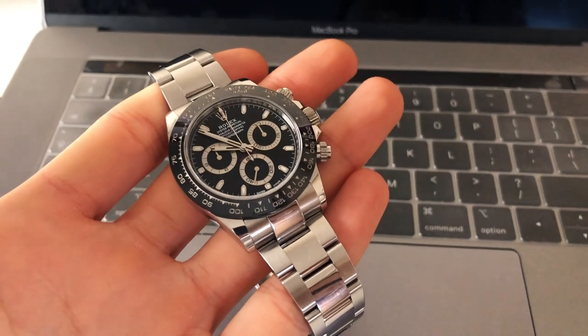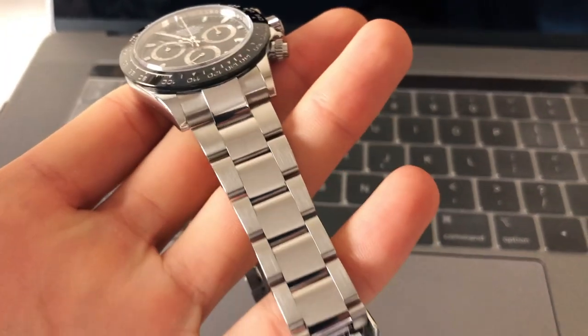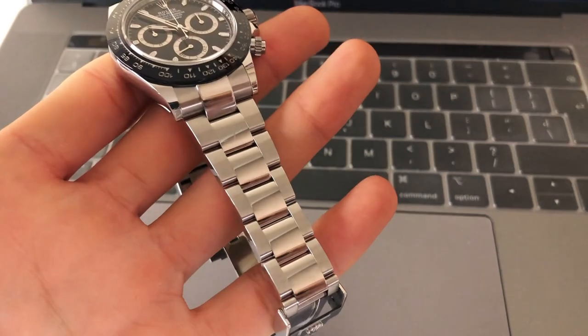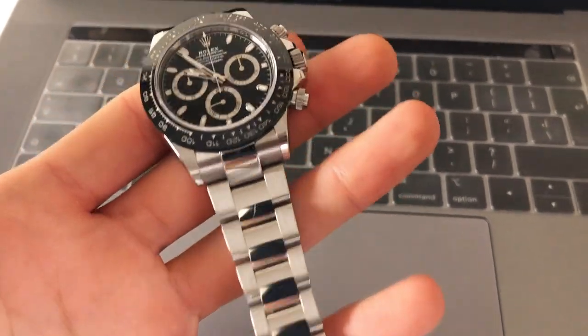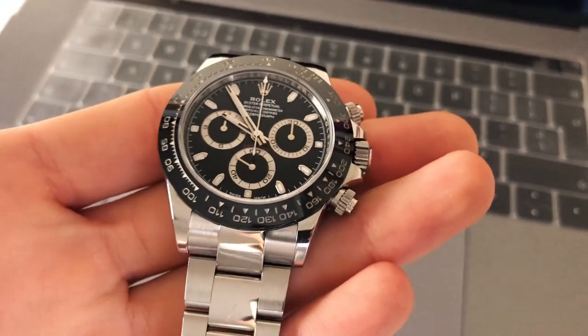Hello guys, welcome to Sinfruist. I'm your host. In today's video I will show you an undoubted king of Rolex stainless steel sports. You know the watch I am talking about is the legendary Daytona 116500 LN.